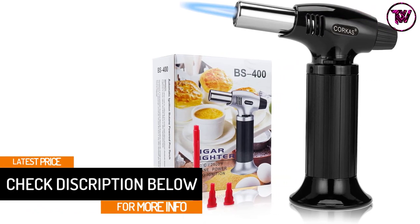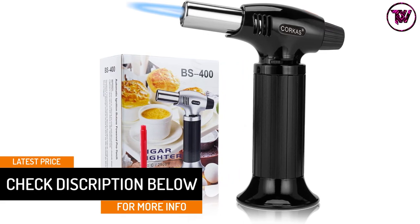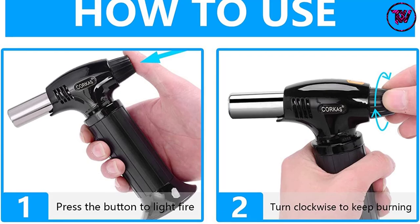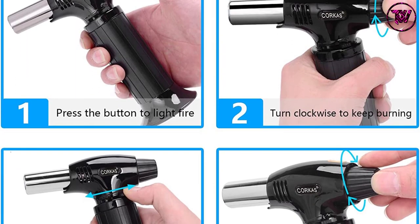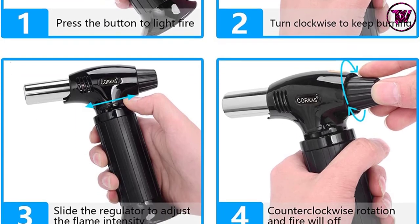The broader base of the torch guarantees that it does not topple, making it a safer choice. Apart from that, there is a regulator for adjusting the temperature and controlling the flames, and it is easy to refill with butane. This multi-purpose torch would be an excellent buy for both indoor and outdoor use.